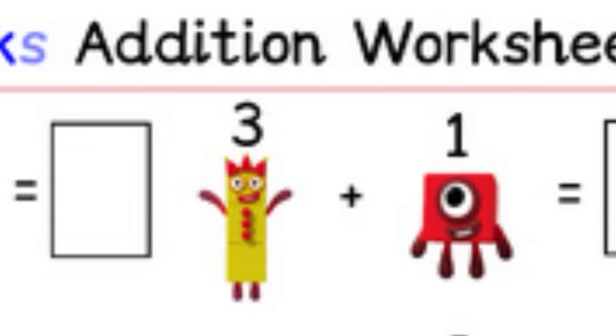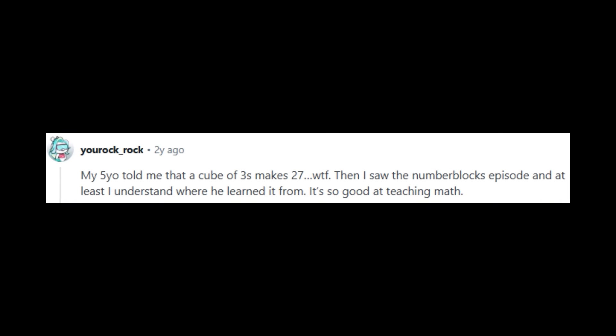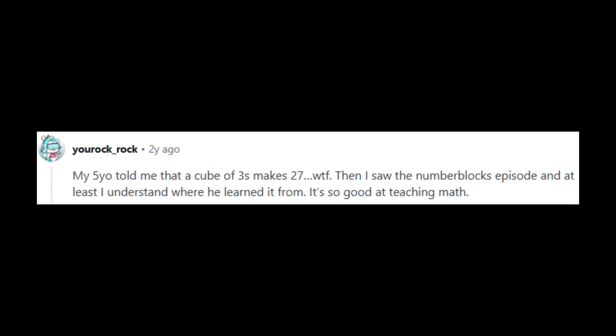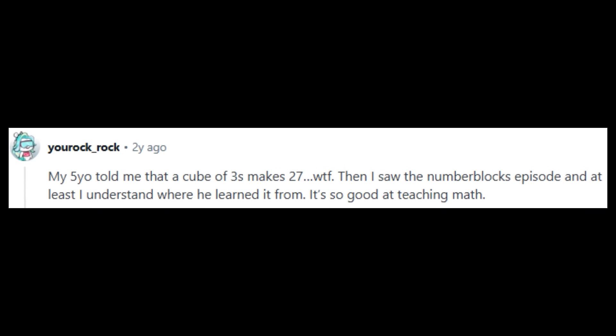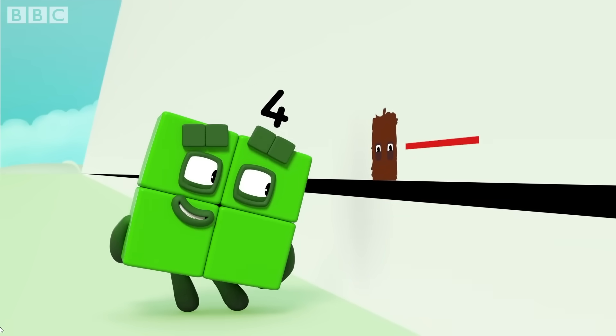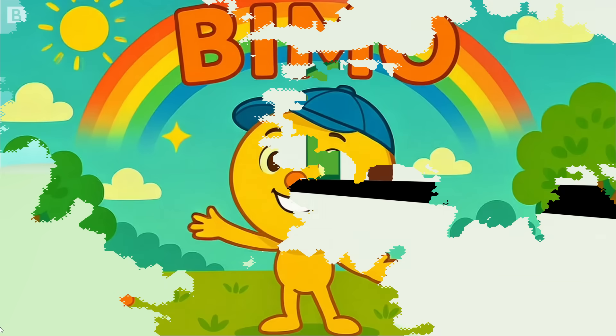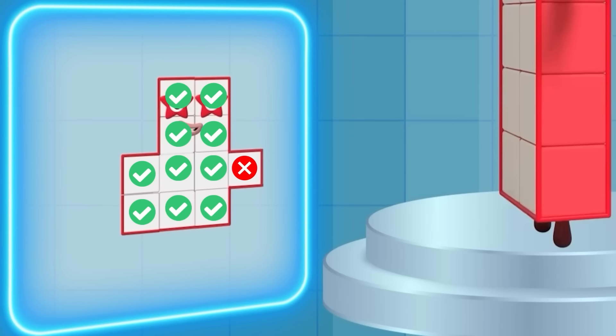Seriously though, Numberblocks is still overwhelmingly a force for good. As one user puts it, 'My 5-year-old told me that a cube of 3s makes 27.' If there's a show that's teaching cube numbers to 5-year-olds, I'm all here for it. To the creators and animators of Numberblocks, your good far, far, far outweighs your bad, especially in the world of educational AI slop flooding YouTube at the moment. Having said that, fix these mistakes, please — at least the 1 trillion one. It literally takes 3 clicks to change a thumbnail. I checked.